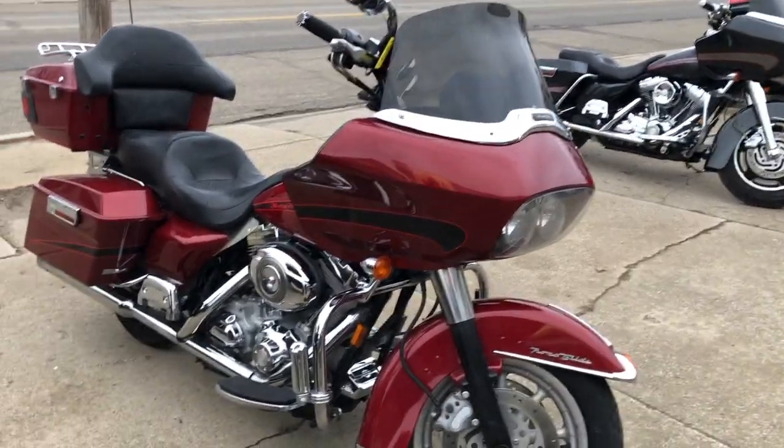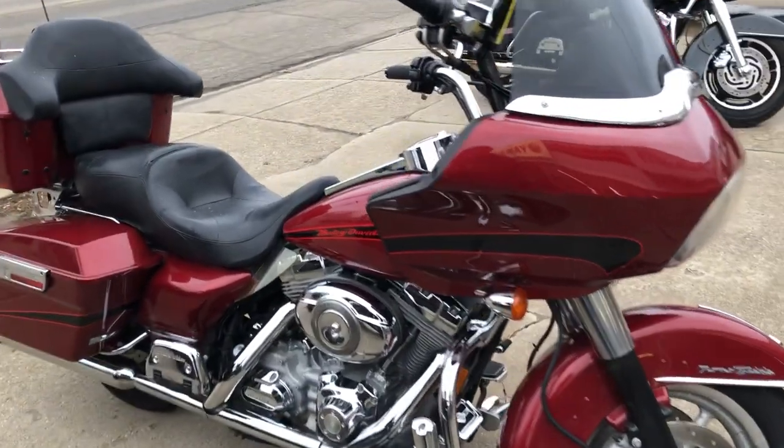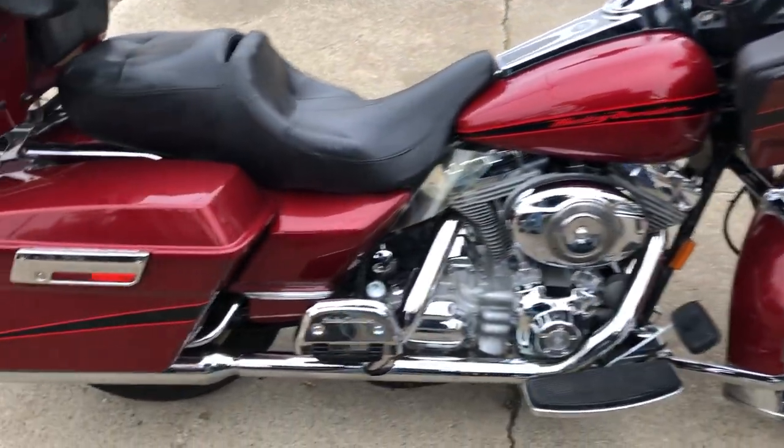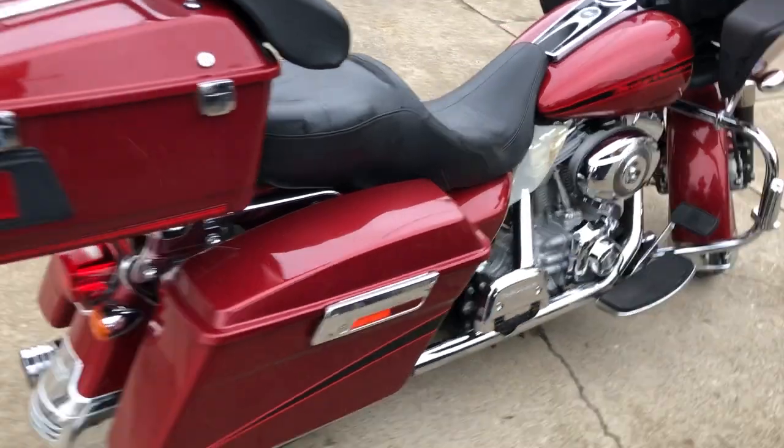ApprovalPowerSports.com here. We have a used Road Glide for sale that is all stock with no modifications. Nice Road Glide, clean, clean, clean. Runs strong, needs nothing and everything works.